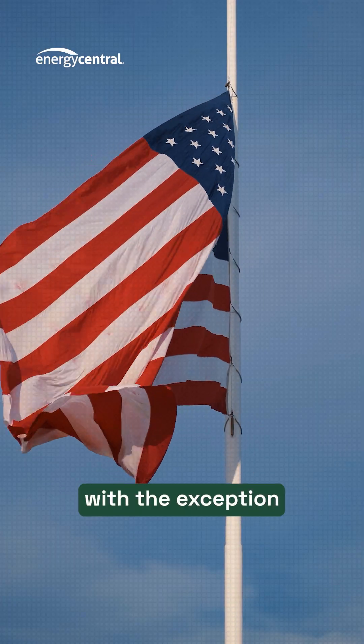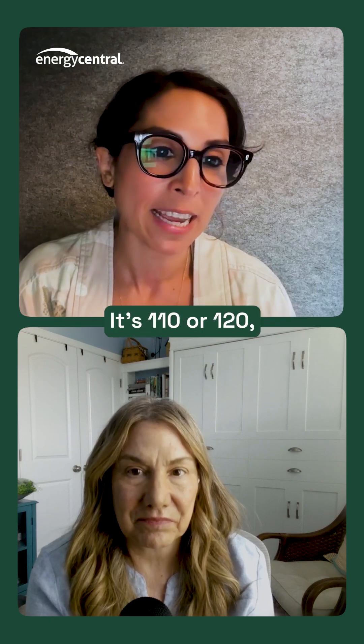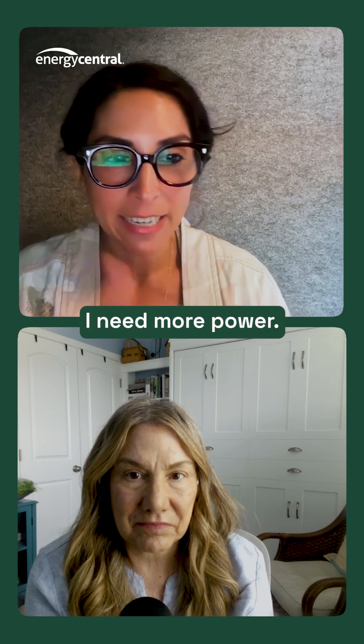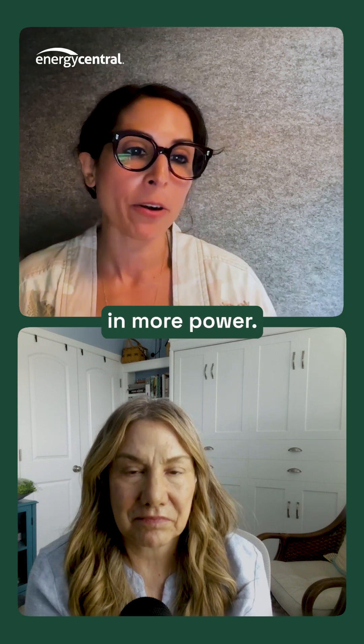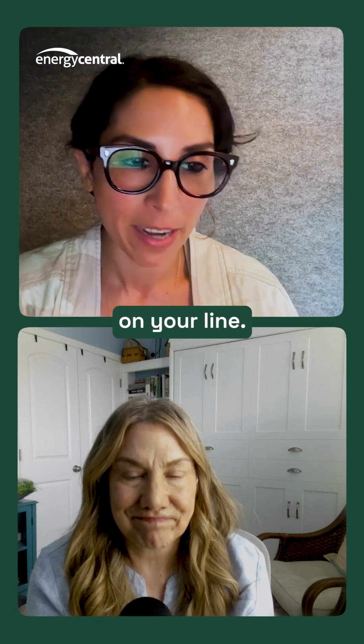But in the United States, with the exception of L.A., all of our street furniture is much lower voltage — it's 110 or 120 — which means you're back on the phone with the utility saying, I need more power, I need you to bring in more power, I need a substation upgrade. And you're back at the end of the queue.